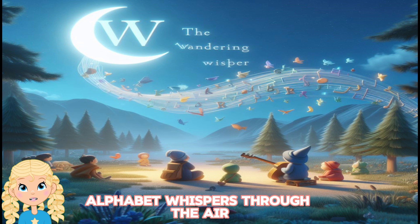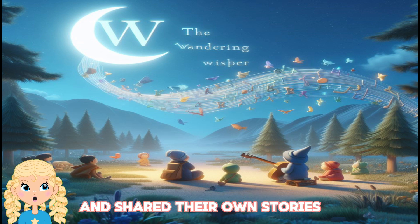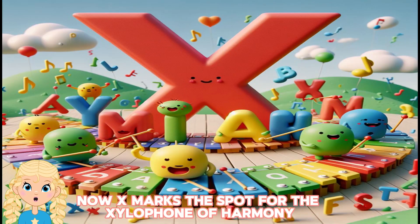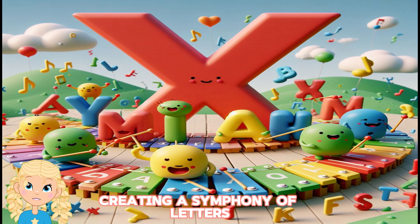a gentle breeze that carried alphabet whispers through the air. The alphabet friends listened to the wind's tales and shared their own stories. Now, X marks the spot for the xylophone of harmony. The alphabet friends played cheerful tunes on the xylophone, creating a symphony of letters.